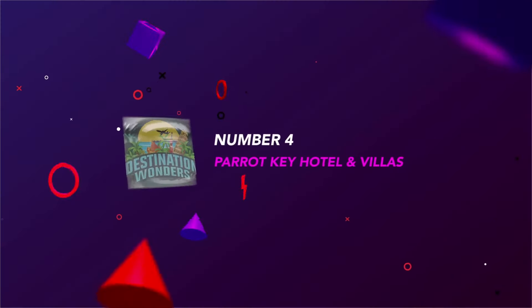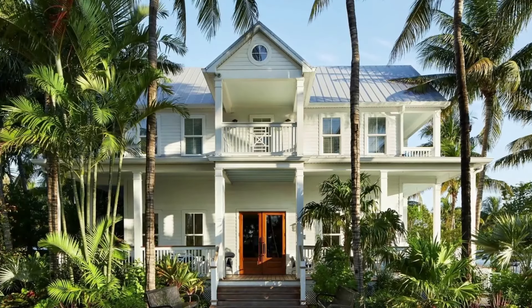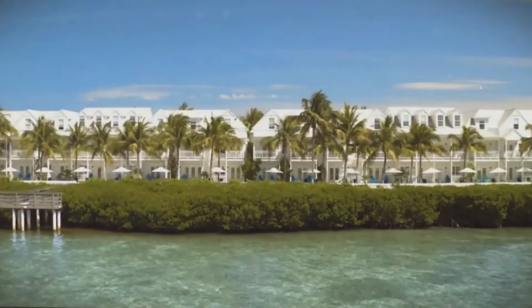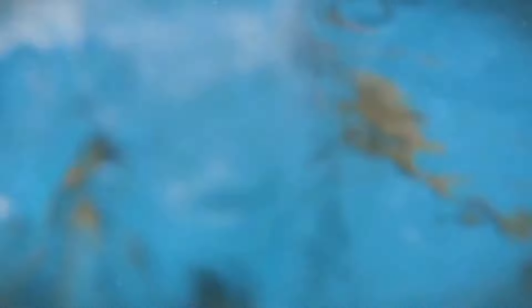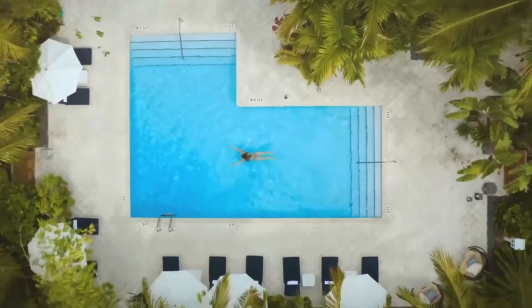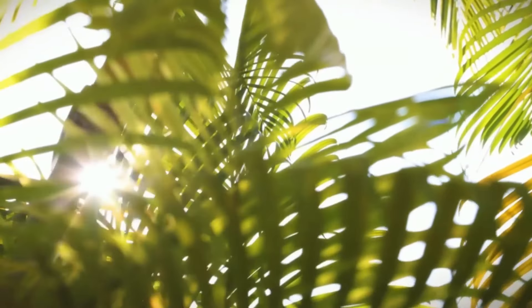Number 4: Parrot Key Hotel and Villas. Recently refreshed, Parrot Key is yet another historic Keys property that's back and better than ever. The verdant grounds have four pools. The resort's rooms, suites, and villas all have views of the gardens or the Gulf of Mexico.